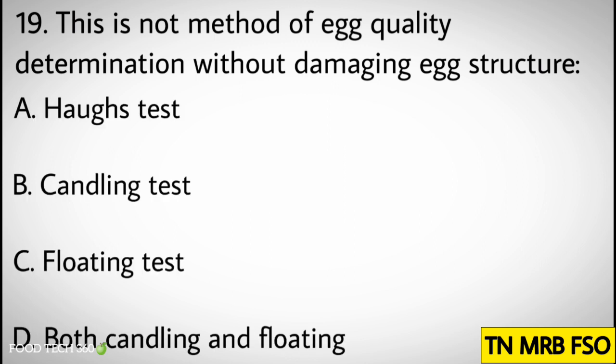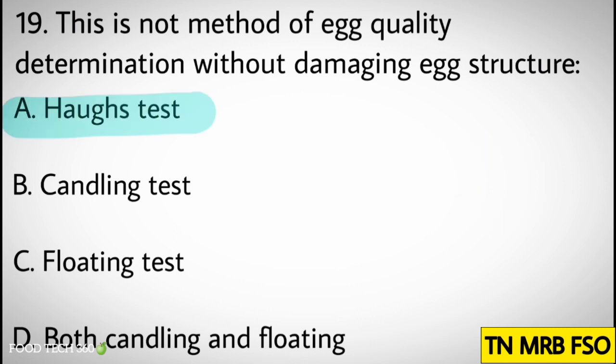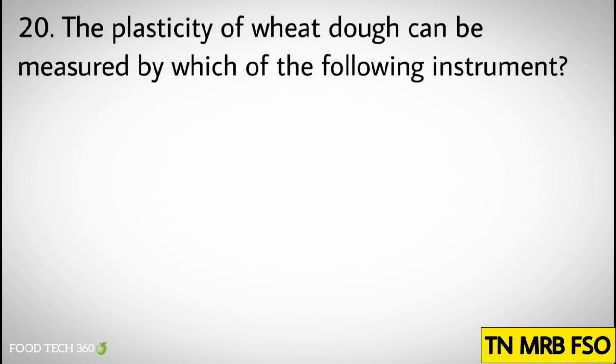Question number nineteen: This is not a method of quality determination without damaging egg structure. Options: A) Hawks test, B) Candling, C) Floating test, D) Both candling and floating test. Correct answer: A) Hawks test.